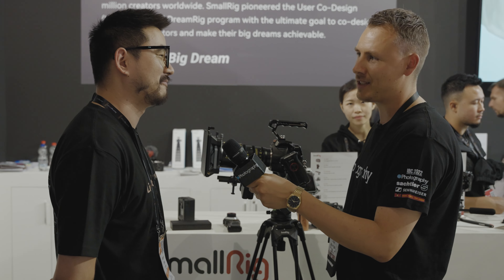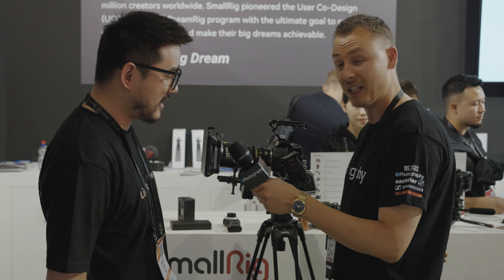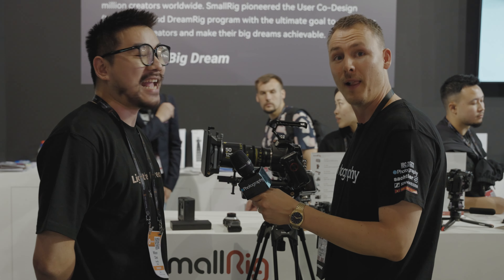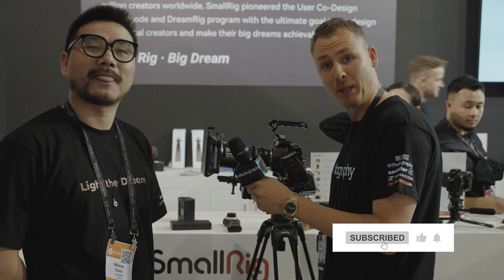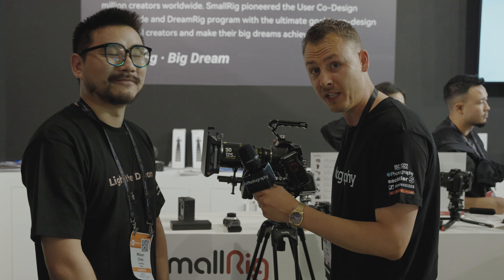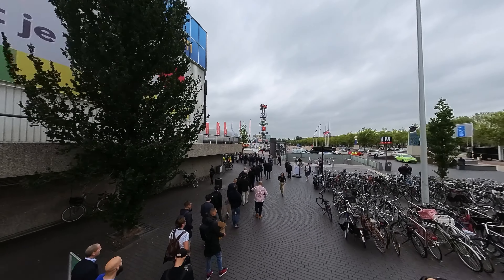From SmallRig, there's always lots of stuff coming. Wilson, thank you so much for this interview and giving us a sneak peek into all these products. This was Joost from DIYPhotography.net at IBC 2022 with my friend Wilson. If you want to see what we're doing at the show, please subscribe and check out all of our other videos. And if you want to win over $12,000 USD in cinema goodies, please click the link below. Thank you.